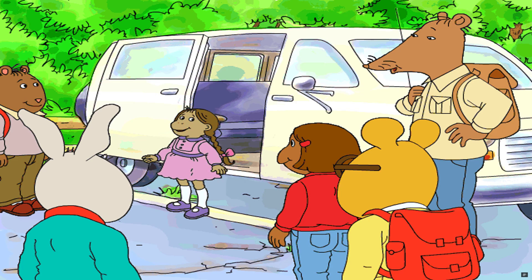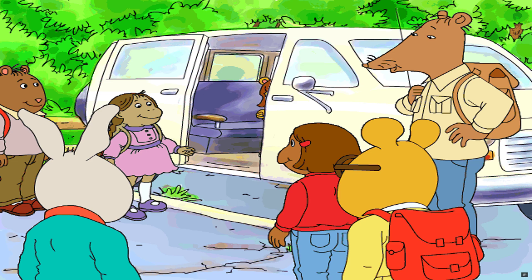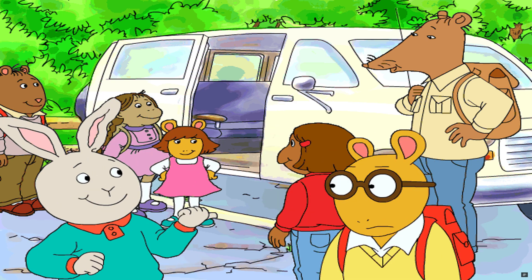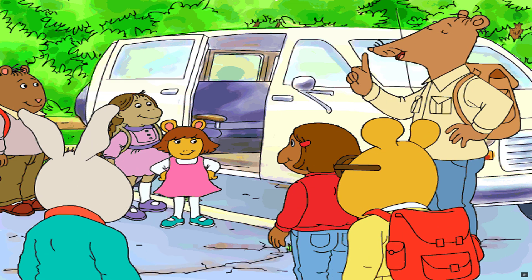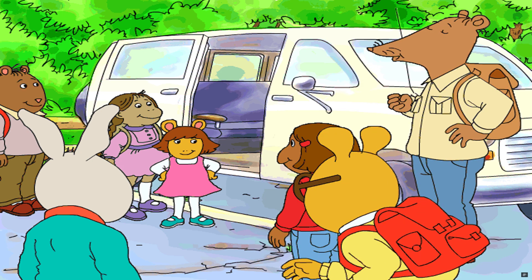Okay, is that everyone? It is now. I still can't believe D.W. is going camping with us. Yeah, I'm the only kid in class who has to bring his little sister along. Now, Arthur, be nice to your sister. You know that with your parents out of town, you couldn't have come on this trip unless she came too. That would have been fine with me.